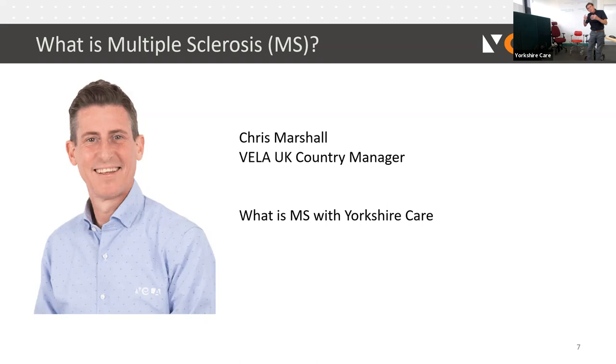A little background on Vela: we were one of the first companies in the world to use a gas mechanism on a chair. Mr. Verman Glasson started to develop chairs to help and promote independence for individuals with disability. We were also pioneers in developing a chair with a braking system, which I'll come on to in more detail very shortly.